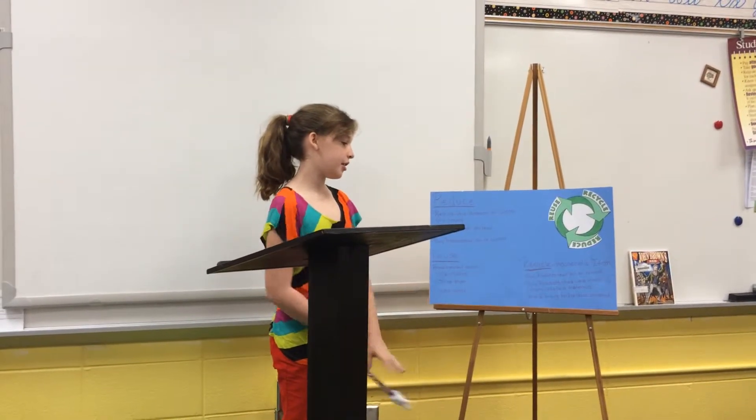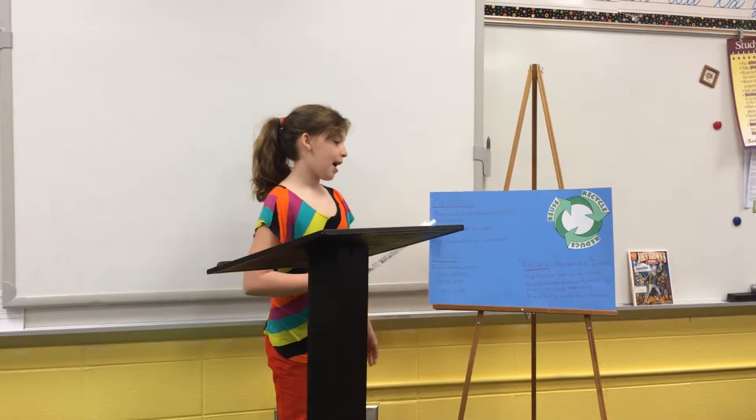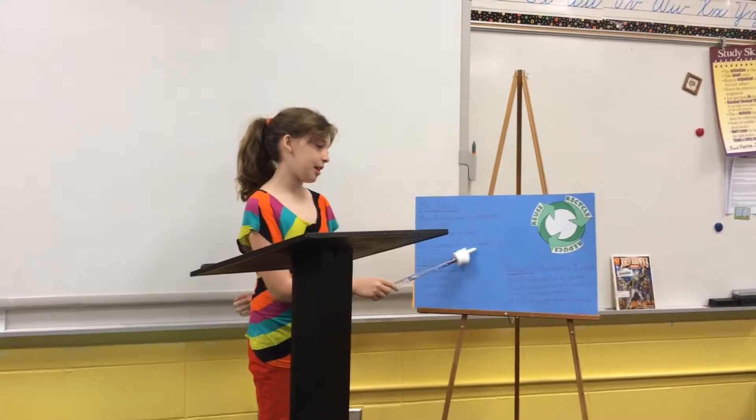Reduce. Reduce the amount of waste you create. Buy only what you need. Buy products that can be reused.